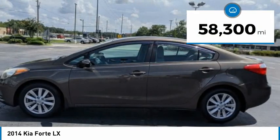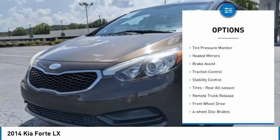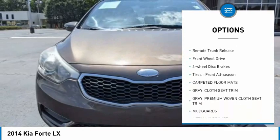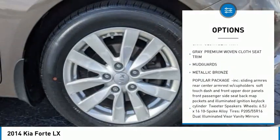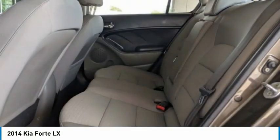This vehicle has less than 60,000 miles. Here are some of this vehicle's great options: tire pressure monitor, heated mirrors, brake assist, traction control, stability control, rear all-season tires, remote trunk release, FWD, four-wheel disc brakes, and front all-season tires.